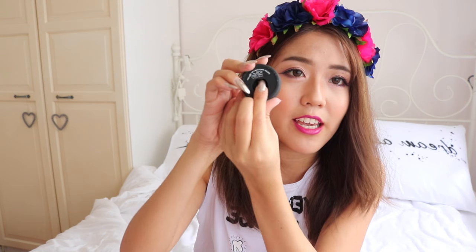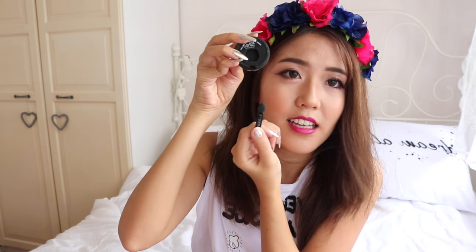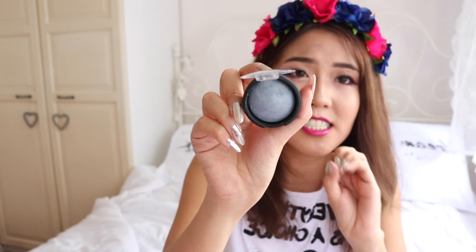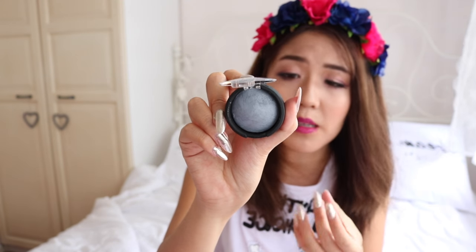Next we have another eyeshadow. This is the Nombra eyeshadow — and this is a wet and dry eyeshadow in shade 408. It has the applicator at the back as well. I'm not sure how to call this shade — it's like a dusty blue shade and it's very very pigmented.